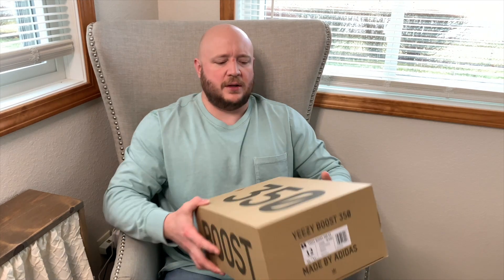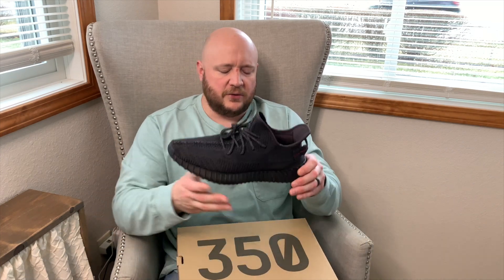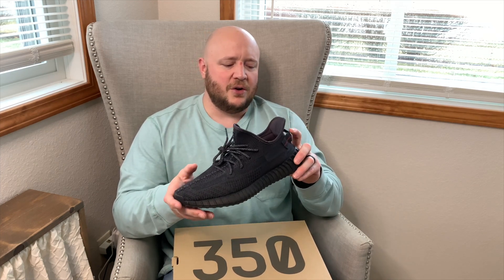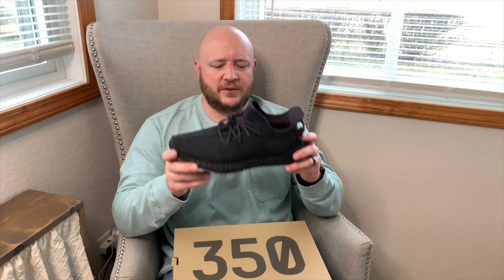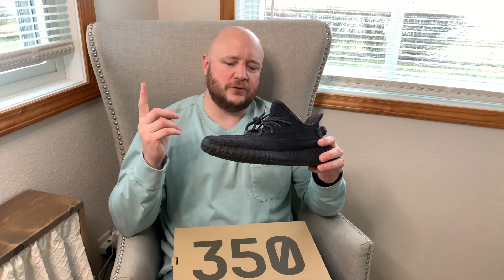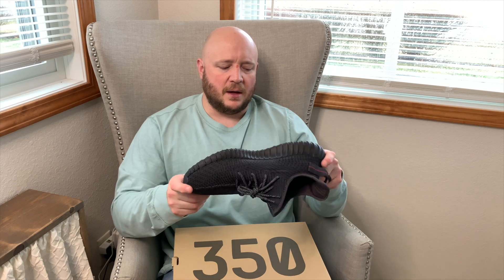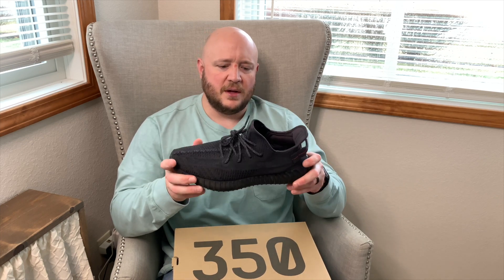The final Yeezy in the collection is the Yeezy 350 Black Static, another pair I hit on the Adidas confirmed app back in 2019. My account was on fire that year — hit the 500 Stones and then these. I haven't been able to hit anything since — not slides, foam runners, or 350s. The black static colorway is amazing: simple black with a little nod to the Pirate Blacks on the pull tab. Can't go wrong with Yeezy 350s.